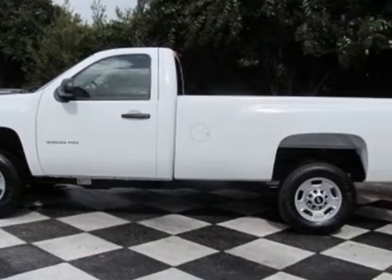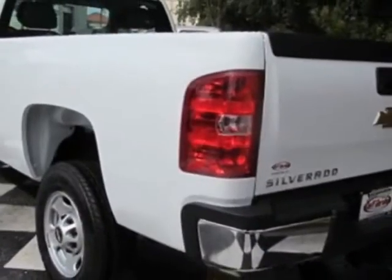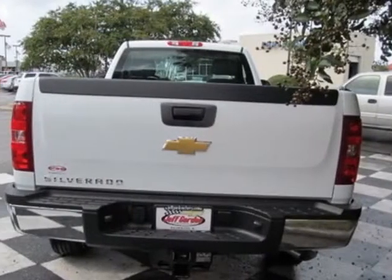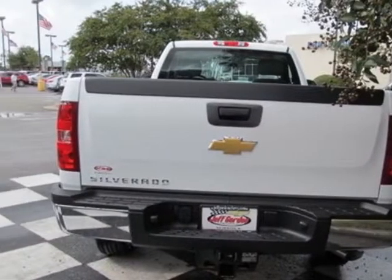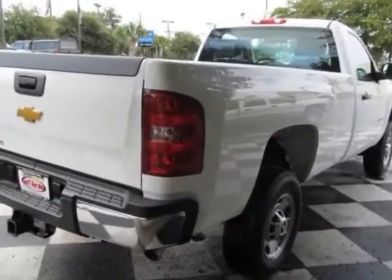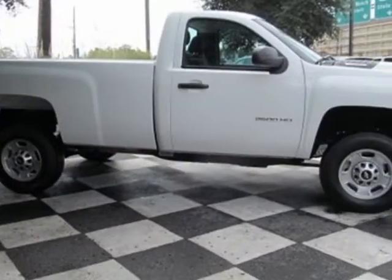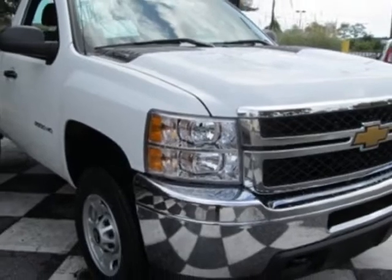This Silverado 2500 HD boasts a 6.0 litre engine and has a 6-speed automatic transmission. Additional options for this vehicle include the emissions, federal requirements, GVWR 9300 lb (4218 kg), rear axle 3.73 ratio, and the trailering equipment, heavy duty.